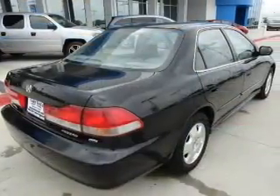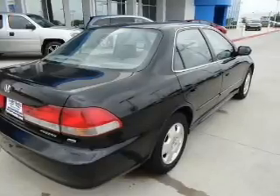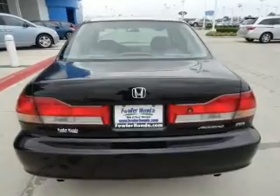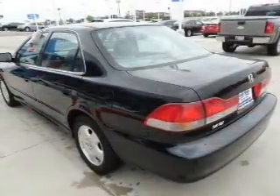The powertrain includes front-wheel drive with a reliable six-cylinder engine driven by an automatic transmission. Stand out from the crowd with premium wheels. Brake safely with the anti-lock braking system. Let the outside in with a power sunroof.